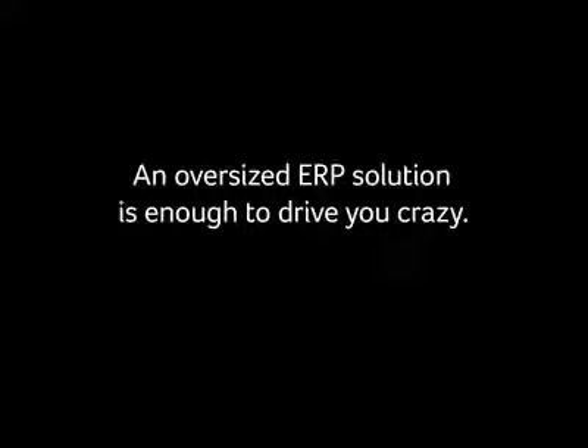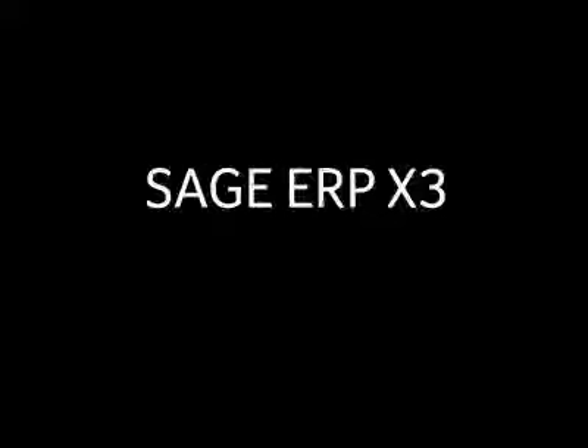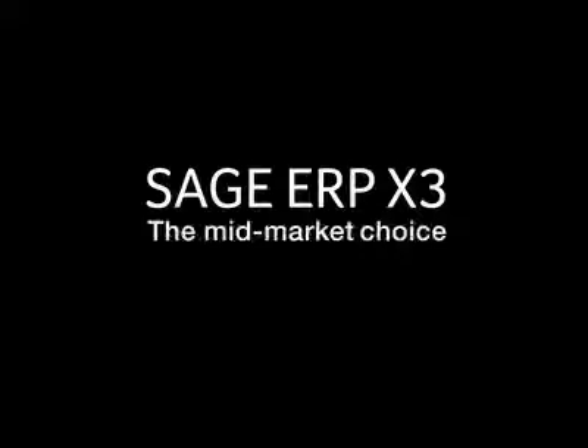An oversized ERP solution is enough to drive you crazy. You have a choice: Sage ERP X3, the mid-market choice.